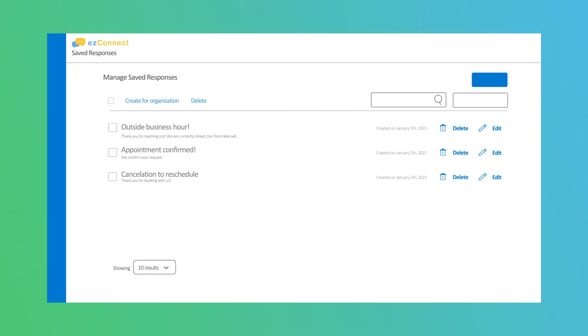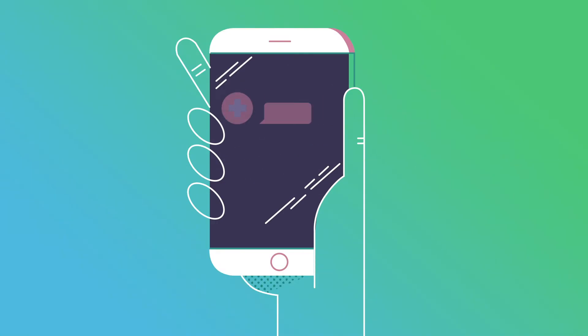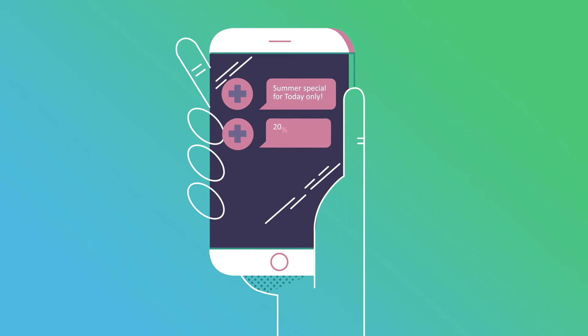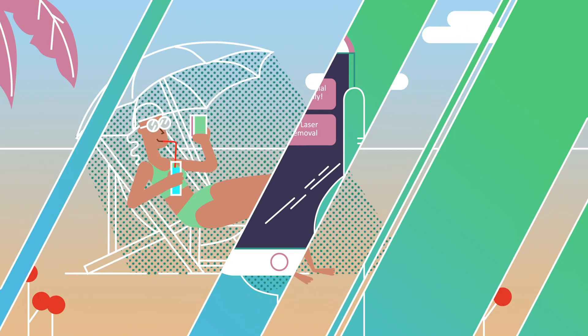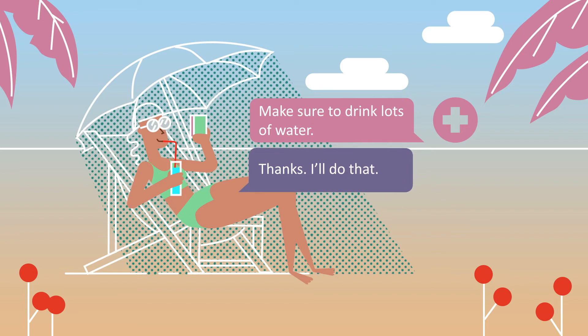Easy Connect provides your frontline staff with a set of templates they can choose from for business communications like reminders and promotions. Your providers and stylists can use Easy Connect to communicate personally with customers before and after a service.